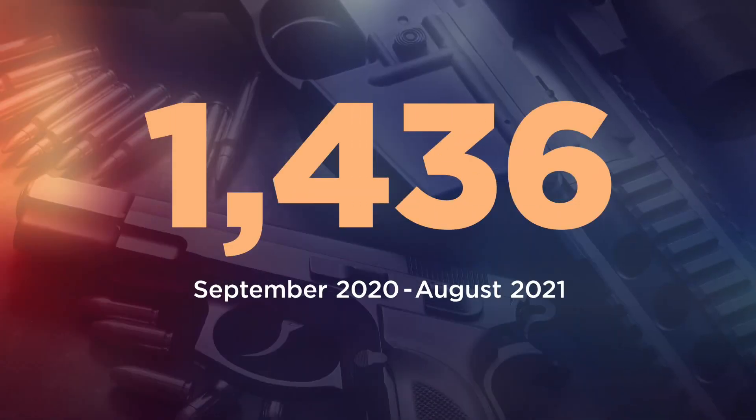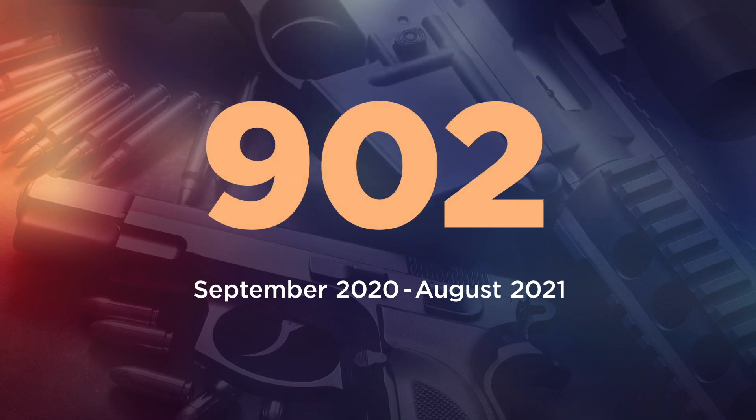Would fewer crimes be solved if not for NIBIN? Absolutely. From September 2020 through August, NIBIN created 1,436 leads in Minnesota. More than 900 of them were given to investigative partners, including a case where prosecutors charged three people in a straw purchasing scheme, accused of illegally buying 47 guns in a month for someone else.